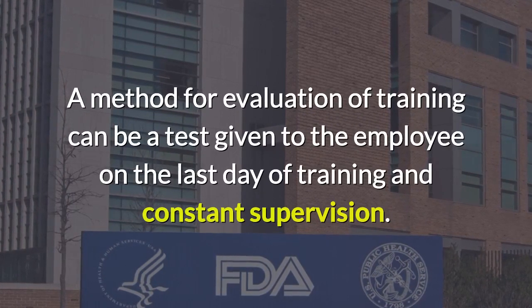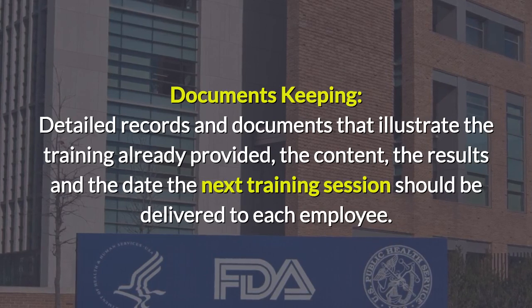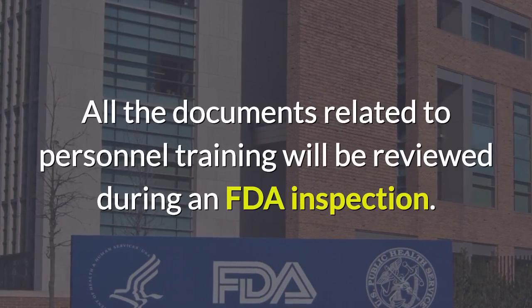Detailed records and documents must illustrate the training already provided, including the content, the results, and the date the next training session should be delivered to each employee.